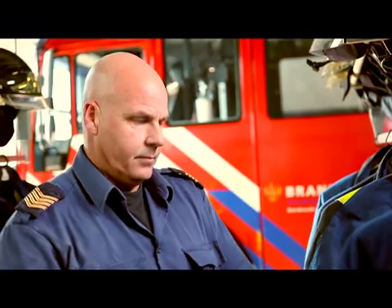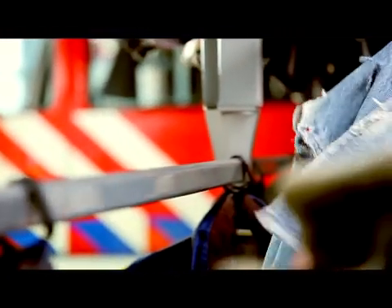Maybe it gets frayed at the seams, worn out around the edges as the years go on — which is fine when it's a jacket for life outside work.